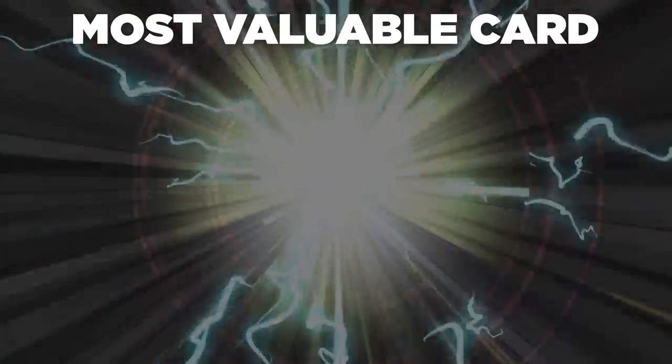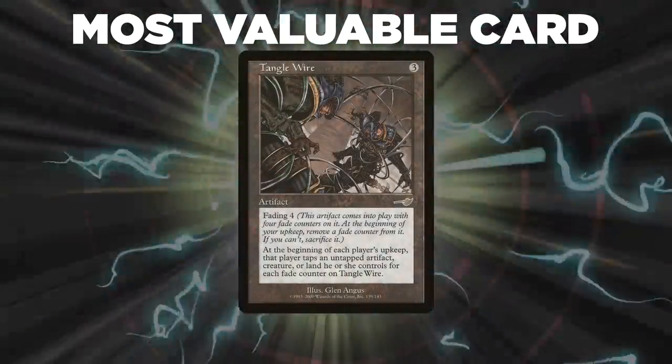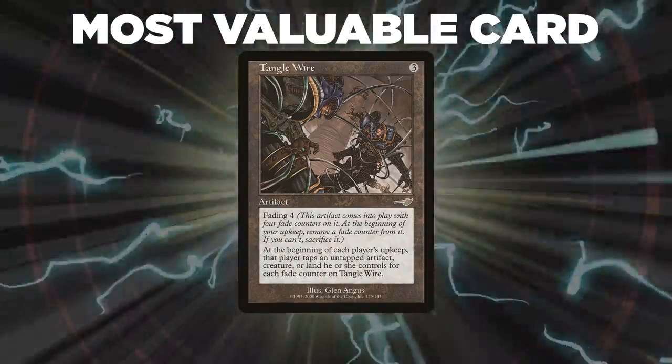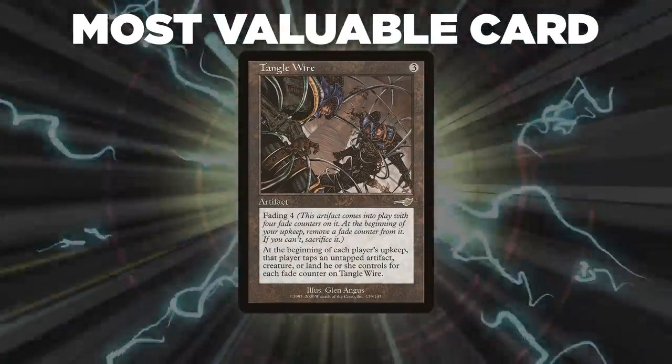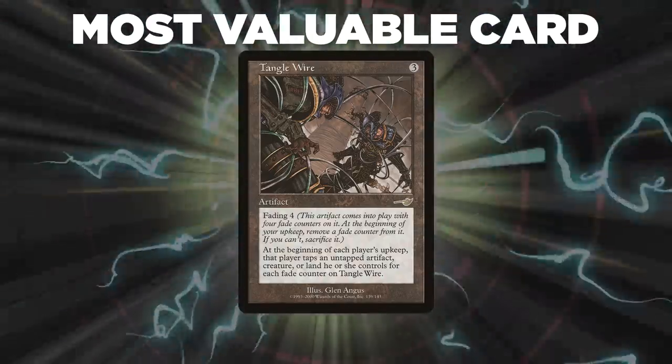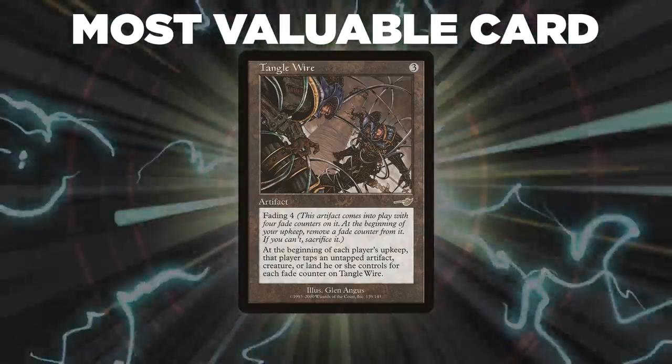The most valuable card goes to Tanglewire. The only reason this game even made it to turn 7 was because of this card. Its ability to immediately shut down opponents, and its ability to break parity right away, made this card have the biggest impact on the board. Well, that about wraps it up for our season premiere. Tune in next time when we will duke it out to see who will be king of the competitive EDH table. Thank you so much for watching, and we will see you next time.